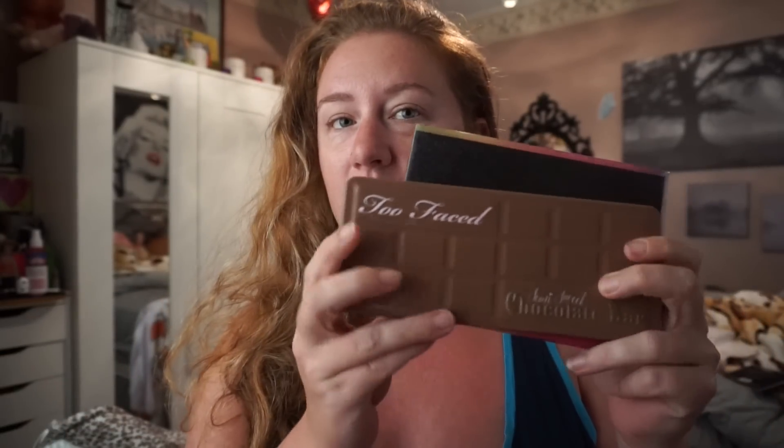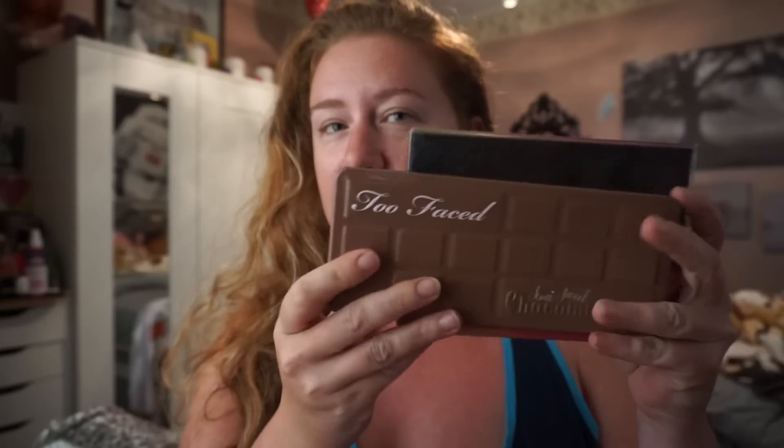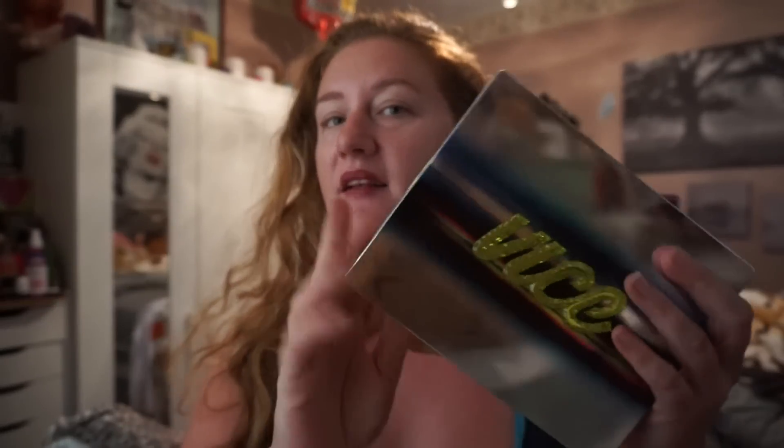I'm not complaining, I haven't even opened it yet, but I'm going to grab the Too Faced Chocolate palette to show you. I don't know why I expected it to maybe be a little bigger. Let me grab my Vice palette and show you compared to the Vice palette. So this is the Vice palette, which I kind of expected the size to be more like this for some reason, and this is the Jem palette.